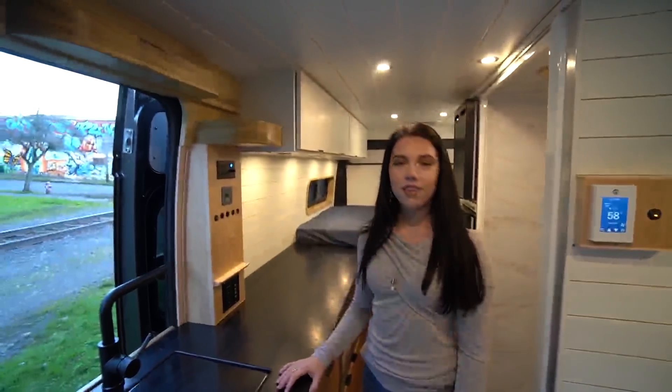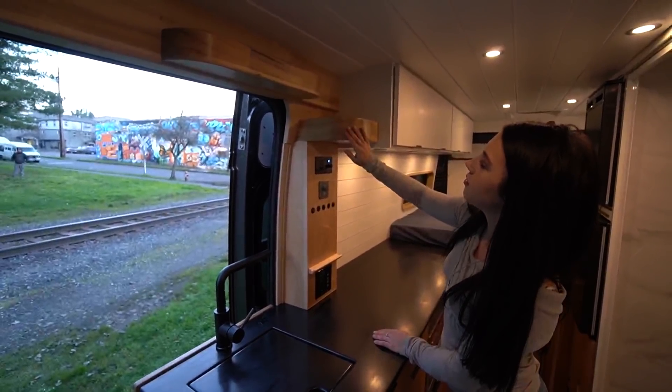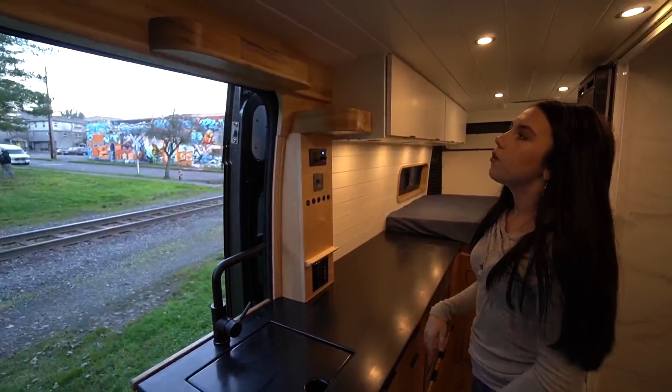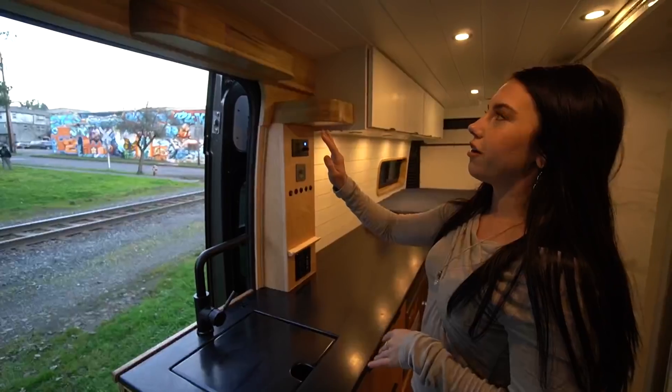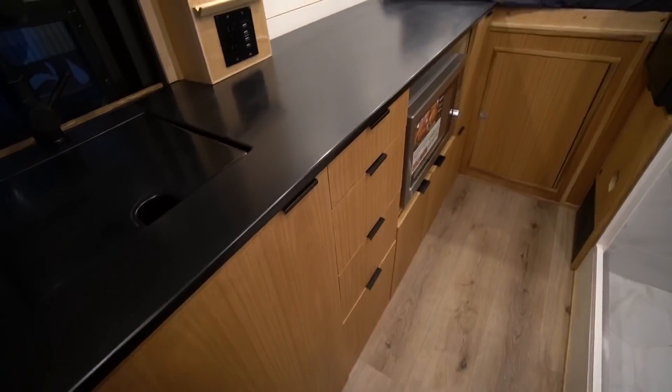Opposite the shower — which we're going to get to in a second — are curved shelves, our signature pieces. They're a nice little extra storage area while still blending in. It doesn't feel like they're coming off the wall; it feels like they're still part of the wall, and you're like 'oh, that's more storage, cool.'